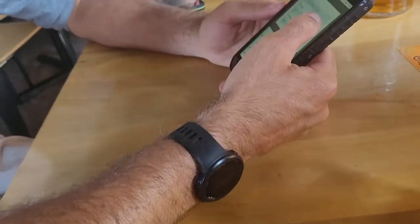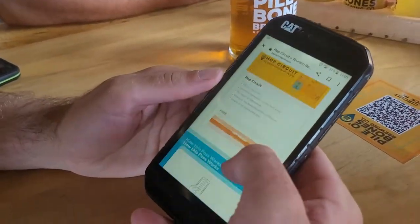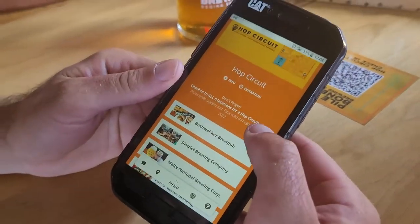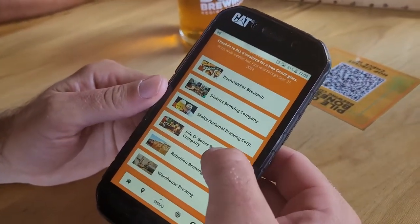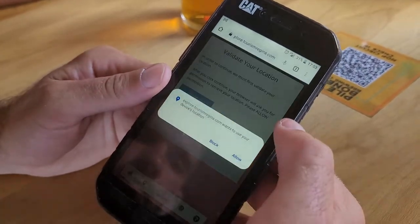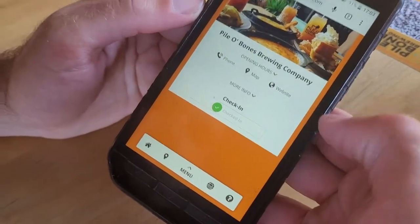Carl is signing up for it right now. Alright, I signed up for it. So now you're going to get an email. Okay, now you have to go to Pile of Bones. Turn on your location. Check the pudding. Yay! That's so easy — we're going to get that glass.